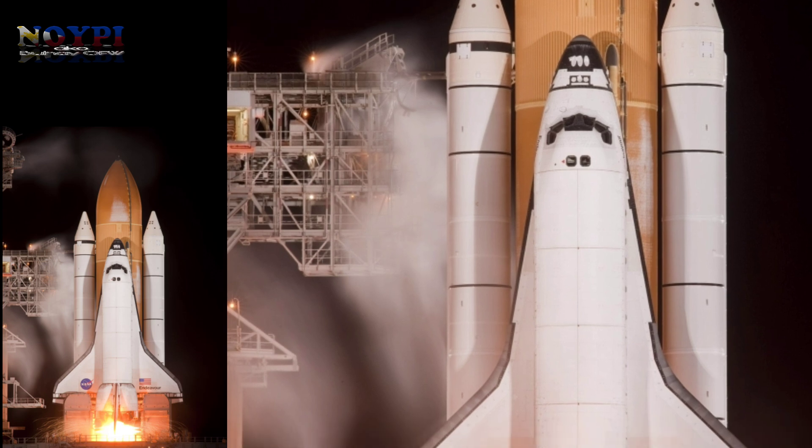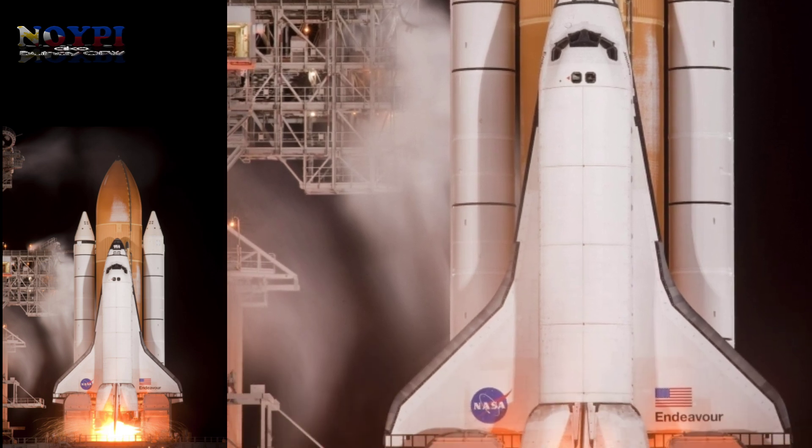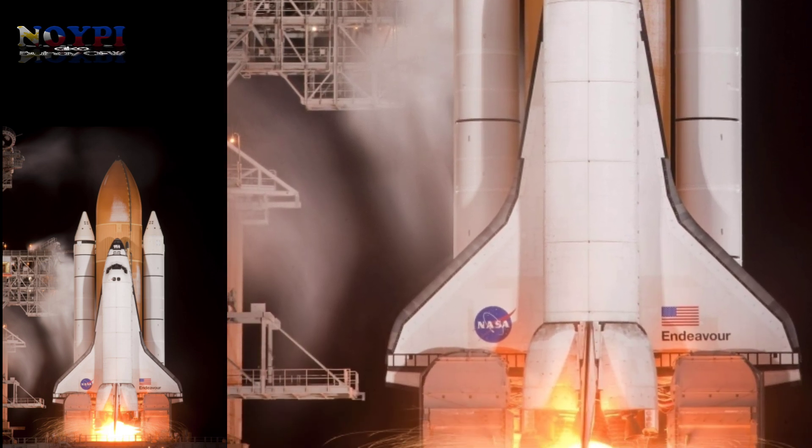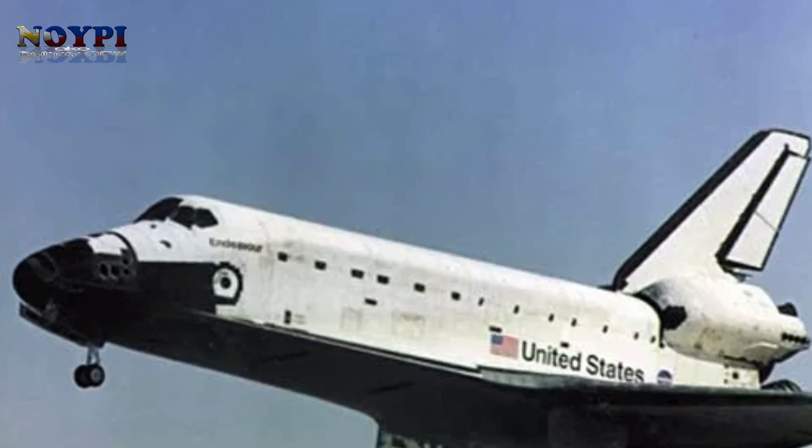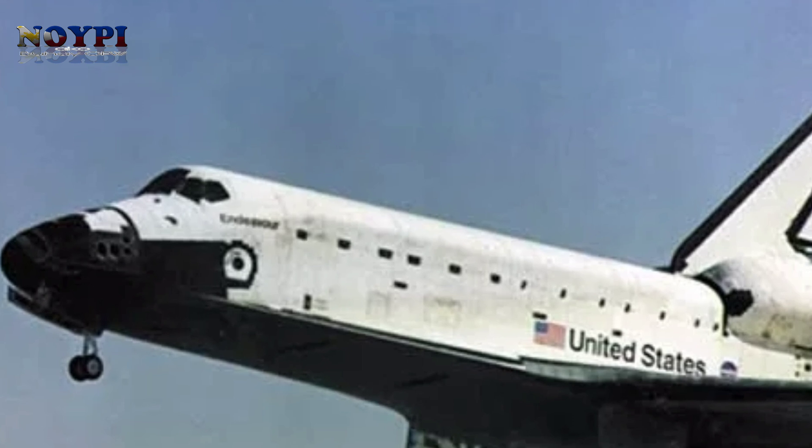The Space Shuttle is a retired, partially reusable low-Earth orbital spacecraft system operated from 1981 to 2011 by the U.S. National Aeronautics and Space Administration as part of the Space Shuttle program.